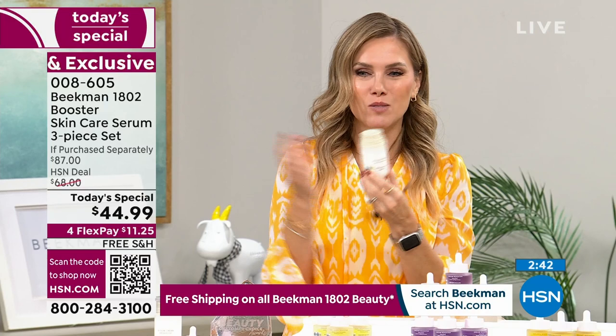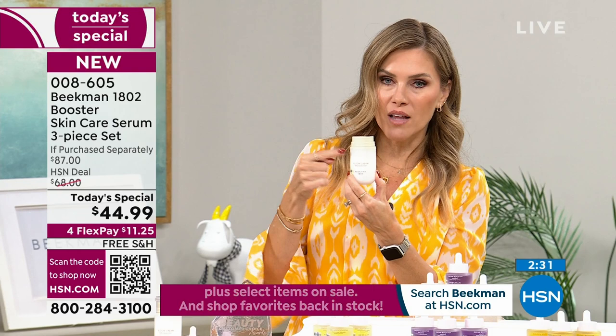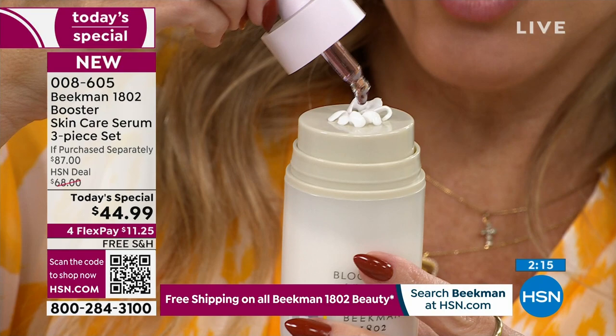The Bloom Cream has been on fire — it's the number one selling moisturizer for the brand anywhere. Instead of $54, when you buy the Today's Special, you unlock an additional 30% off on the full-size Bloom Cream. That's where you bloom. Then you take your favorite booster and cocktail it right on top.